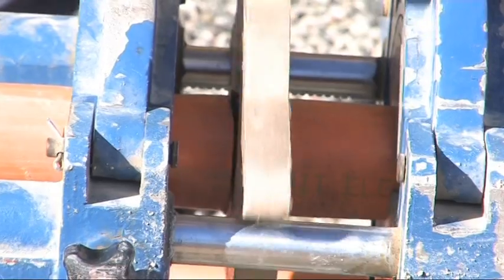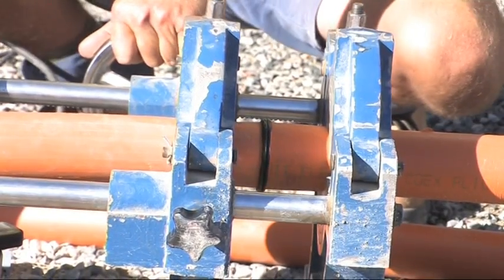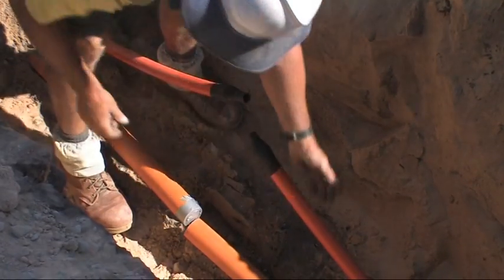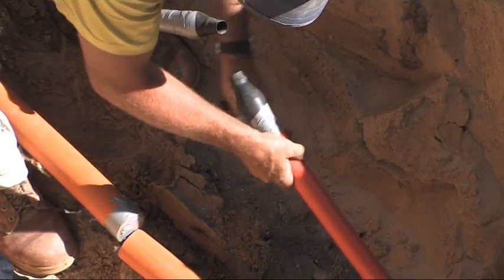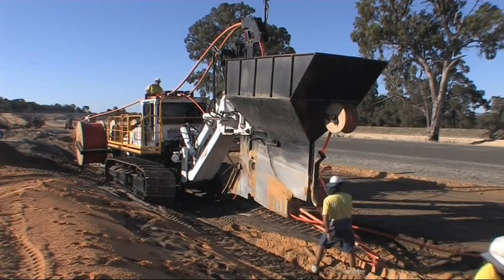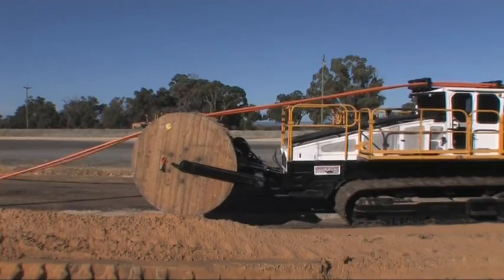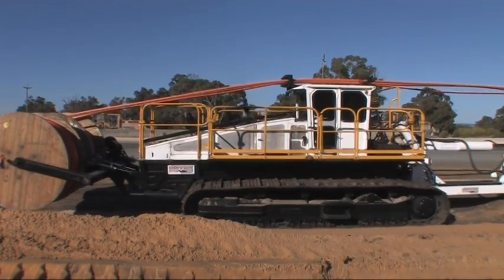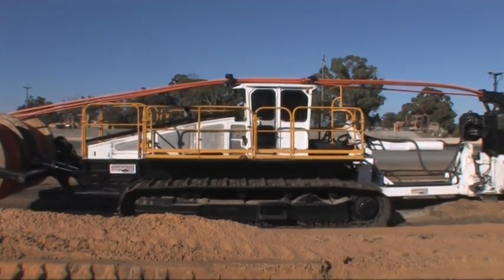Welding of cables and pipes is carried out on the line strung out in front of the plough. Jointing of cables fed through from the cable drums is performed behind the plough in a synchronised process to ensure maximum productivity is maintained. Ploughing is the advanced way to install underground utilities with increased productivity and cost efficiencies guaranteed.